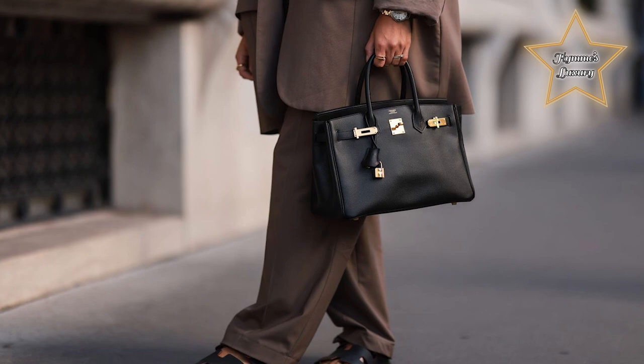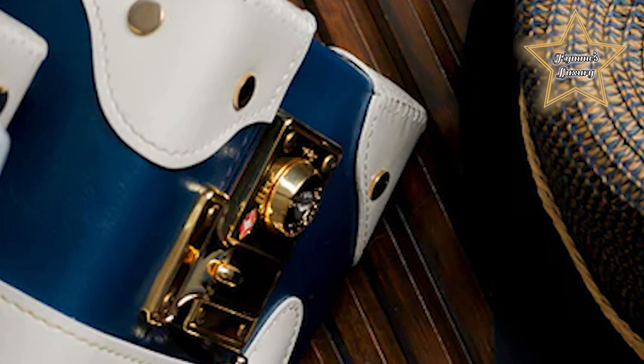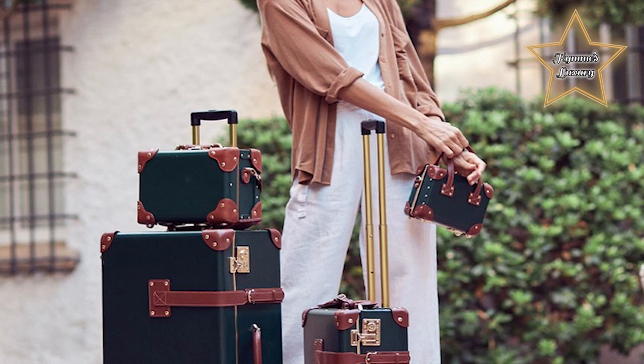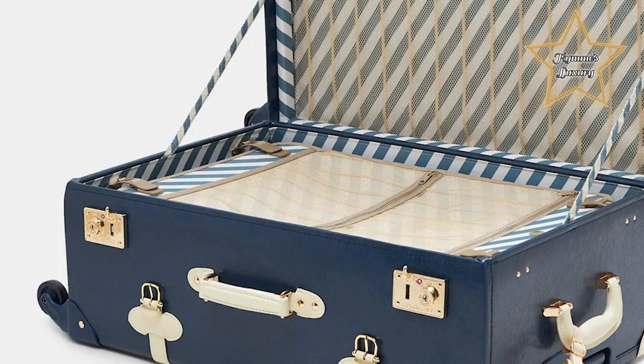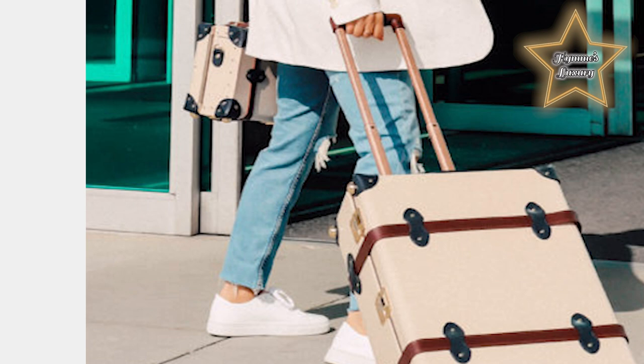Number 9: The Entrepreneur Navy Check & Spinner. This travel bag combines style and functionality, featuring a navy-colored exterior with a classic check pattern. The design is sleek and professional, making it suitable for business travel or any traveler looking for a sophisticated look. It is designed as a check-in suitcase, offering ample storage space for longer trips. Constructed from durable materials like high-quality fabrics, reinforced corners, and sturdy handles, ensuring long-lasting durability.